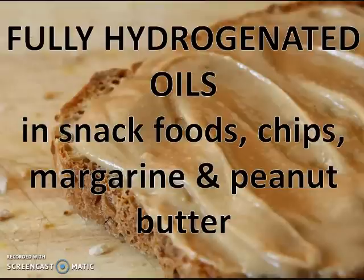Fully hydrogenated oils found in snack foods, chips, margarines, and peanut butters are altered fats. They have more omega-6 to them, which creates an imbalance between omega-3 fatty acids and omega-6 fatty acids, and that leads to inflammation.